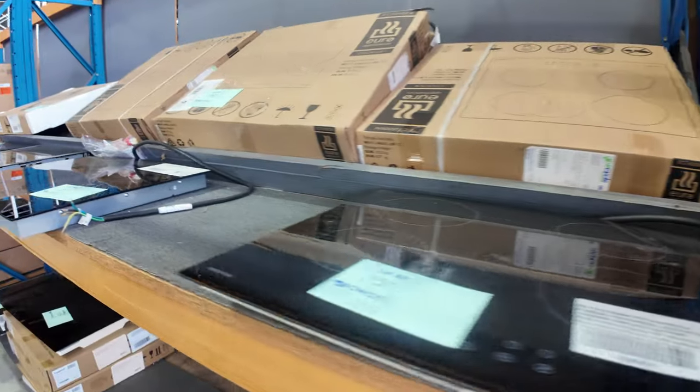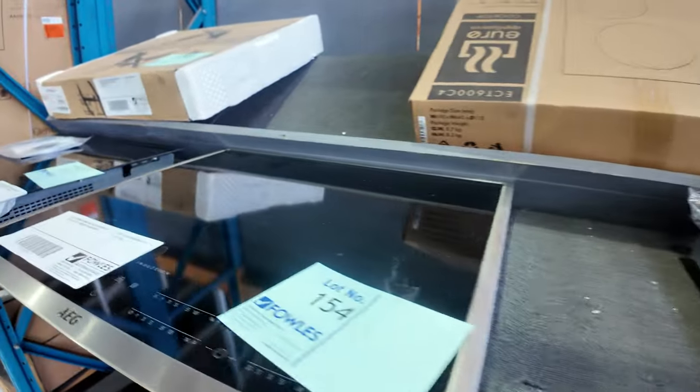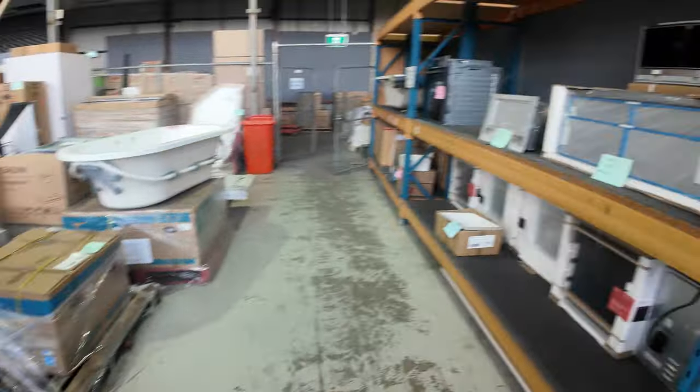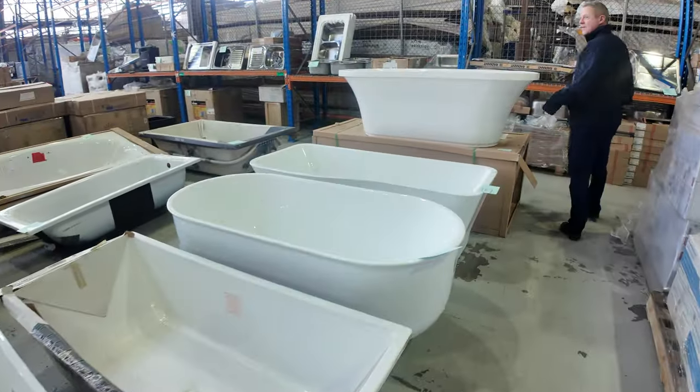Some beautiful cooktops including an AEG 600mm induction — very, very nice, lot 154, with 12 months factory warranty. Heaps to look at today. Some beautiful range hoods down the back, and freestanding bathtubs in white — and there's also a black one by the looks of it.